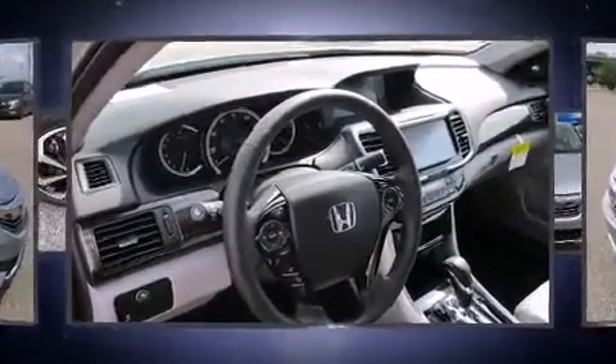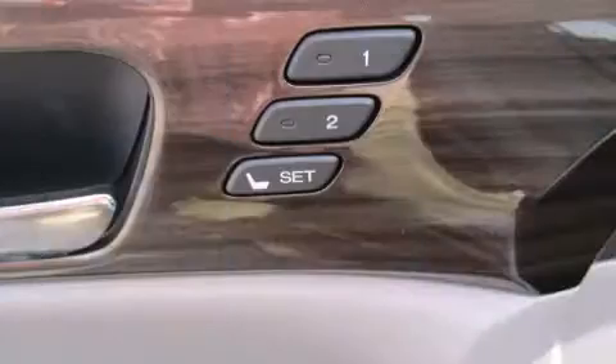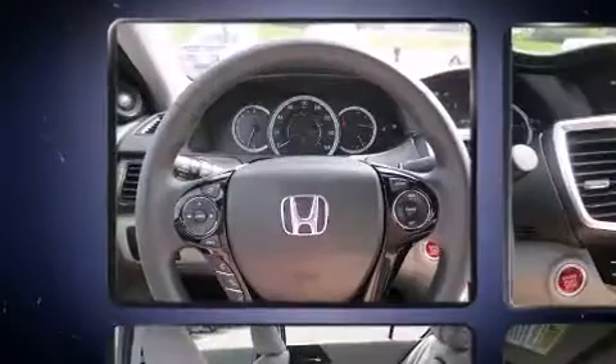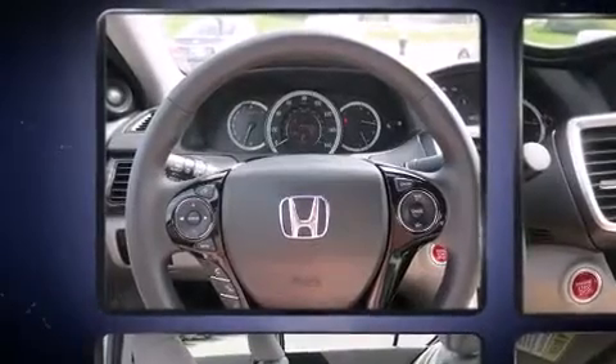Top features include leather upholstery, a power seat, an automatic dimming rearview mirror, fully automatic headlights, power moonroof, and remote keyless entry.